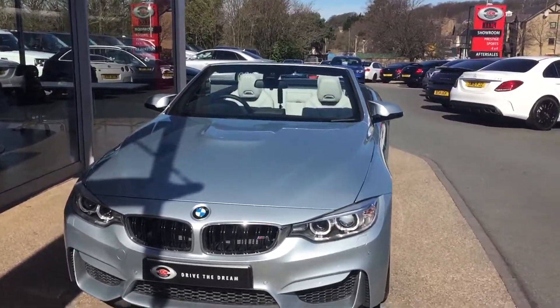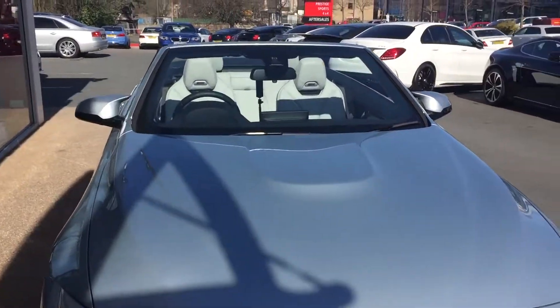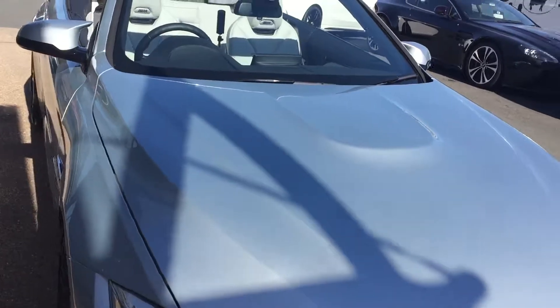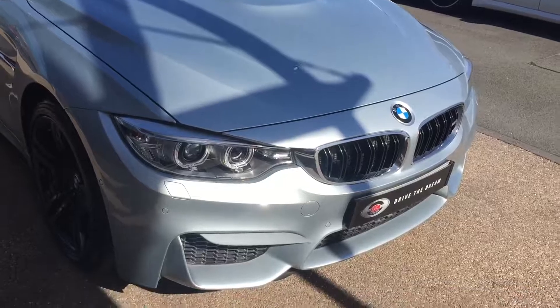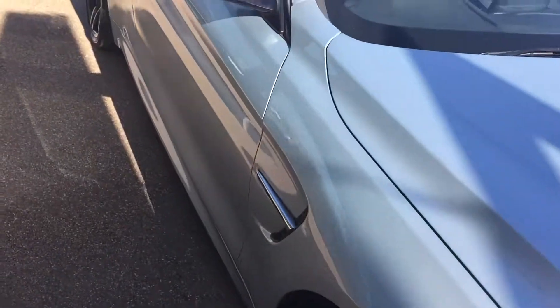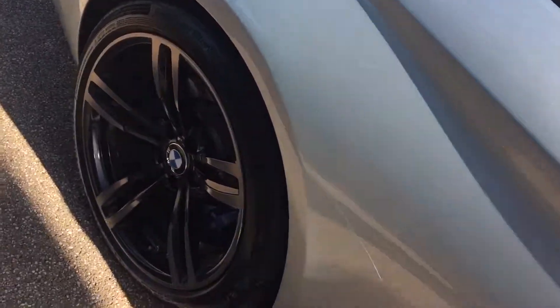Hi there and thank you for your inquiry here at GC Motors in Harrogate. Here we have the BMW M4 cab in silver — it's kind of a light blue, very very light bluey silver. We'll take a quick walk around the car and show you a few of the optional extras and the exterior paintwork in slightly closer detail.